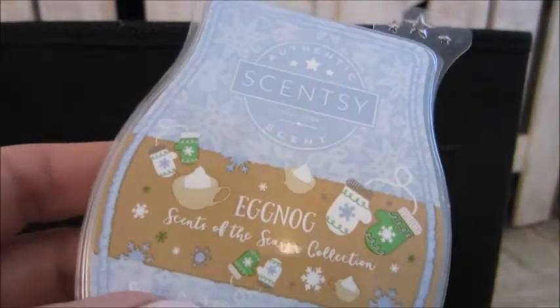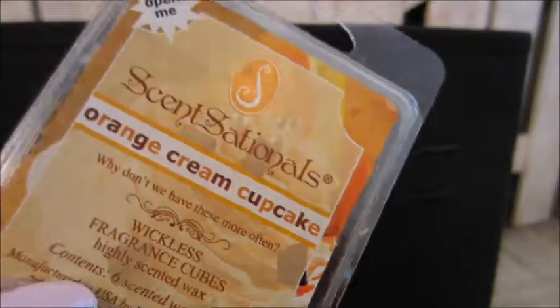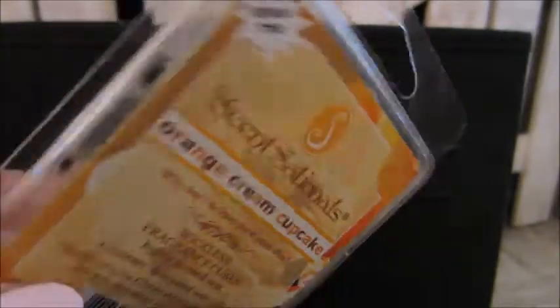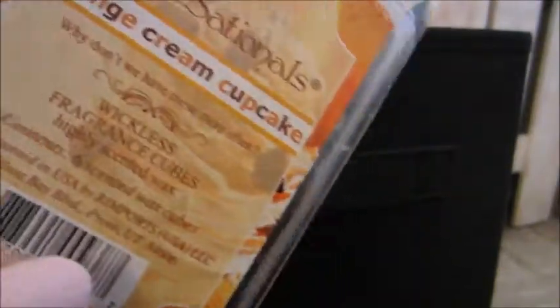This one here is Eggnog, and that creamy note — I did use it all up because I really enjoyed it and I would repurchase again. Scentsy Orange Cream Cupcake was also a nice yummy one, and with the Frosted Cupcake one these two going together — oh, it smelt like you were in a bake shop. Definitely would repurchase that.